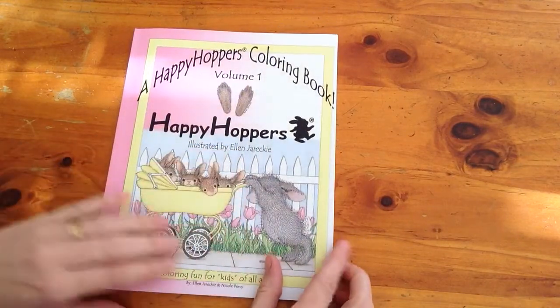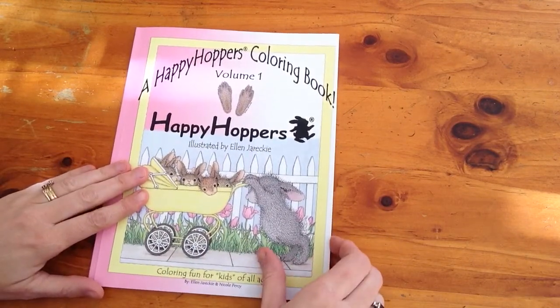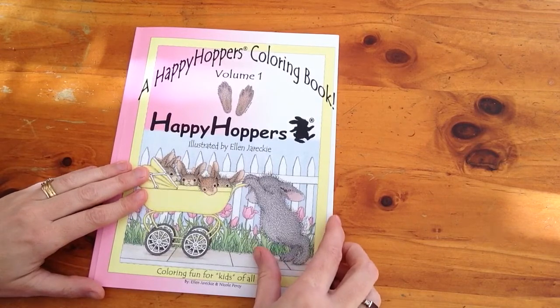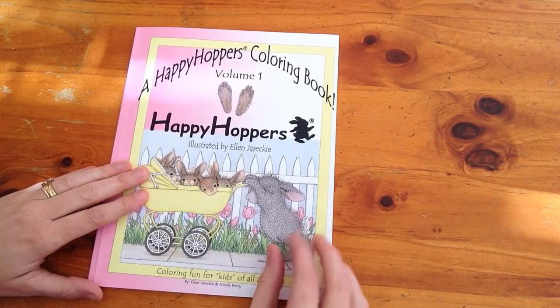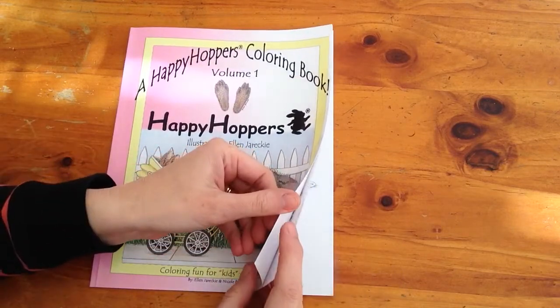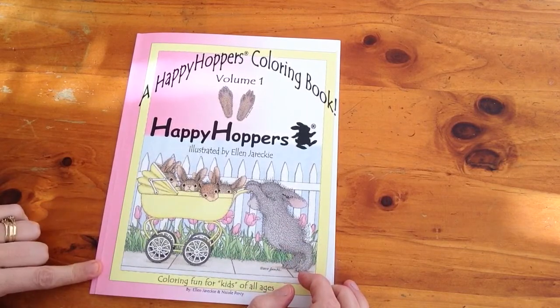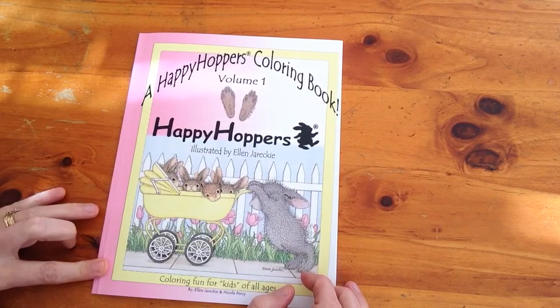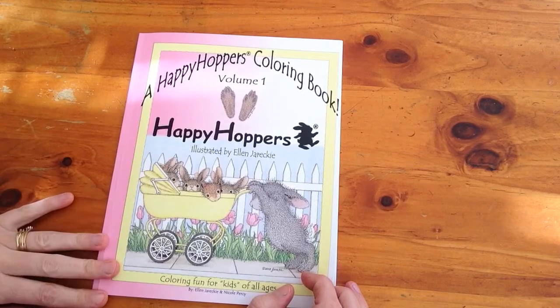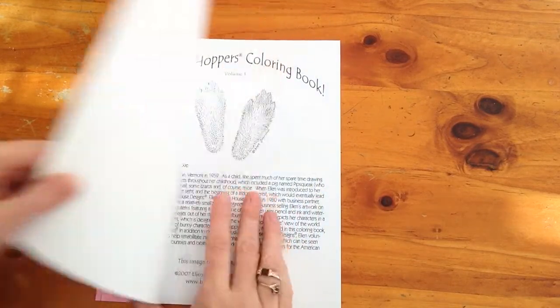I bought this on Book Depository and it wasn't that expensive at all. I think it was under $10 — don't quote me on that — but it was quite cheap. You could perhaps find it on Amazon as well, but Book Depository is where I found this book.